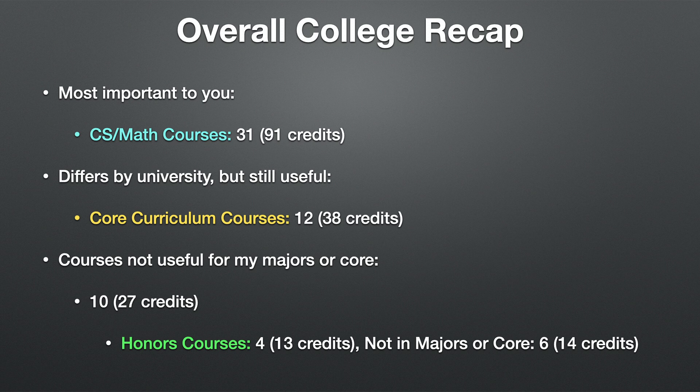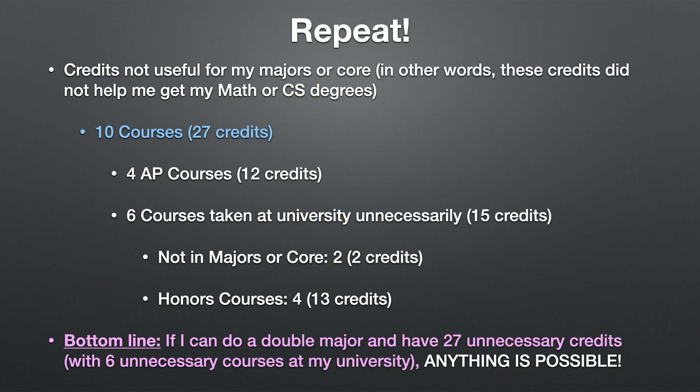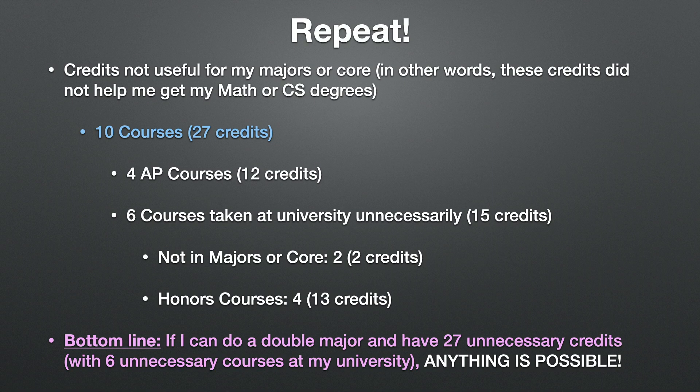Focusing on courses that were not useful for my major or core curriculum: I took 10 such courses totaling 27 credits that didn't help me finish my CS/math degree or core curriculum. Four AP courses only counted as elective credit. Six courses taken unnecessarily at my university included four honors courses and two courses not in my major or core.